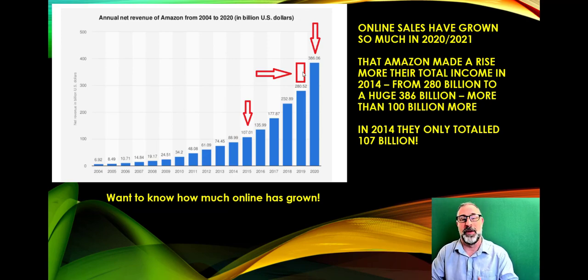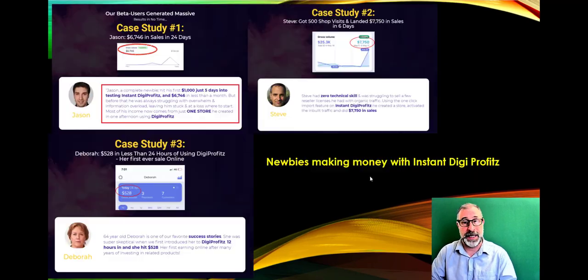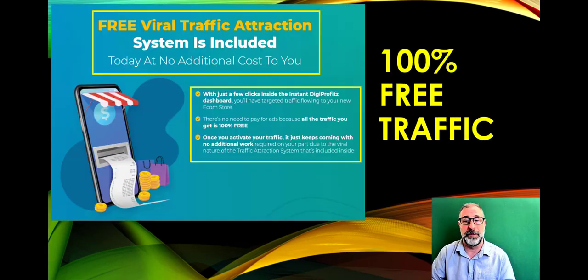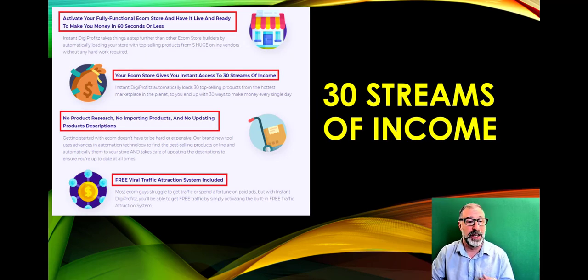The online world is growing exponentially — we're in the middle of a massive gold rush. This product gives you your own e-commerce store, products, traffic, and your own e-com empire in just three simple steps. Case studies prove it works extremely well. Because of lockdown, people are now used to shopping online, so you can tap into that traffic with the free traffic system built in.